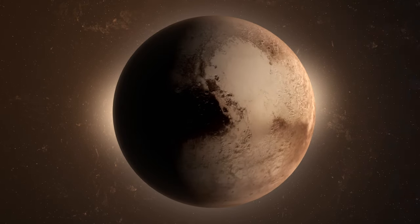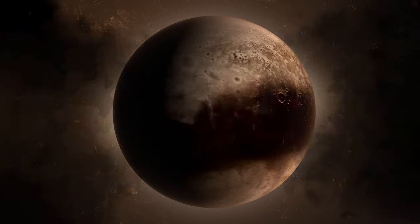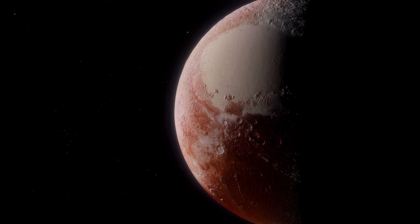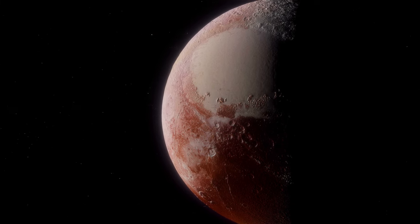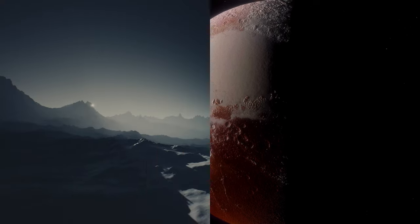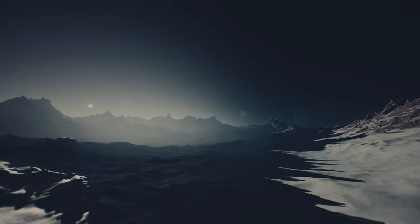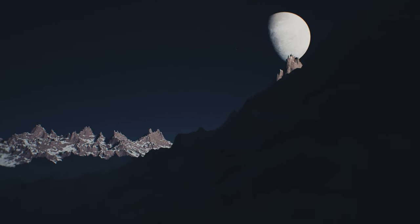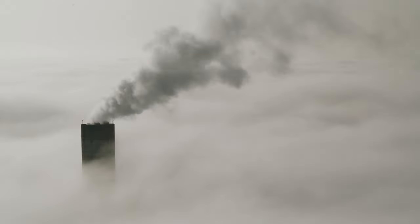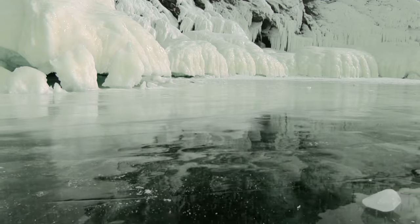The unexpected discovery of geological activity on Pluto shattered the notion of it being an inactive body. The data gathered not only provided insights into Pluto's internal structure, but also revealed its core composition, enveloped by layers of rock and water ice. The icy crust, with a potential thickness of up to 186 kilometers, might conceal a subsurface ocean enriched with dissolved ammonia. What distinguishes Pluto from Earth is its unconventional geological composition, where nitrogen, methane, and carbon monoxide crystals take center stage, replacing the traditional reliance on water ice and rock.